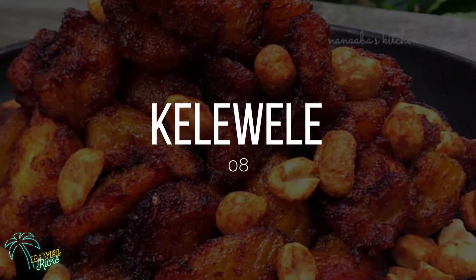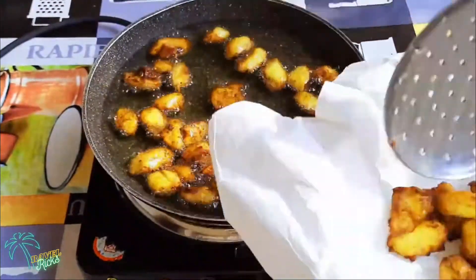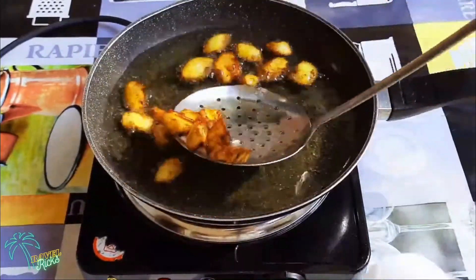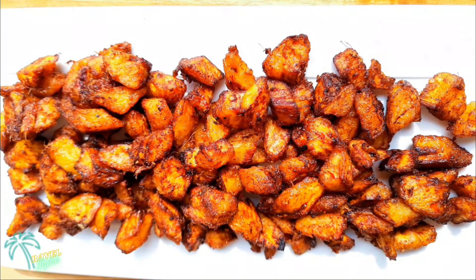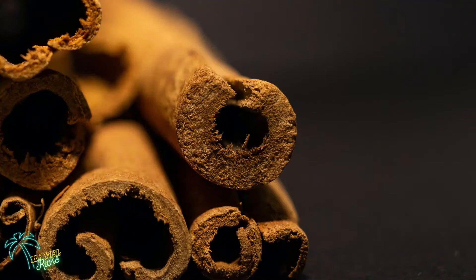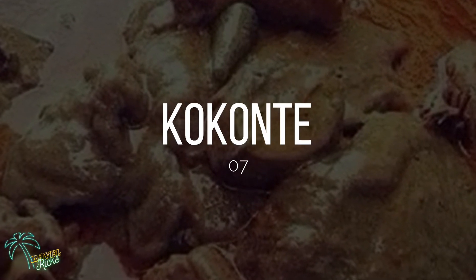At number eight, we have Kelewele. This tasteful and scrumptious dish is famous throughout the country due to its flavor. It's a flavorful combination of deep-fried plantain chunks that are usually combined with hot peppers, salt, and ginger. You can add it to any meal as it usually serves as an accompaniment to bean stews or rice dishes. Many restaurants offer it as a dessert too. For an additional layer of taste, you can add peanuts, cloves, nutmeg, and/or cinnamon — have it your way!